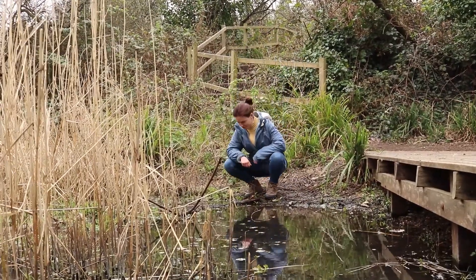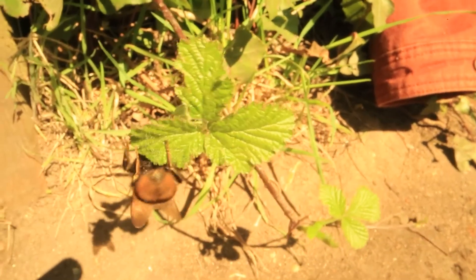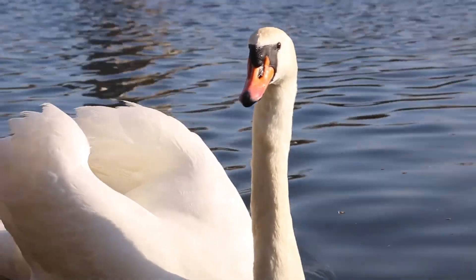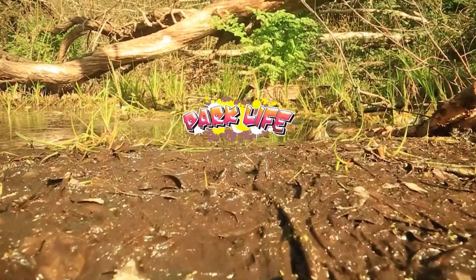They may not look like much at first glance, but our parks are home to a dazzling array of wildlife — mini ecosystems that rely on the survival of every animal inside that park to make it a space we can all enjoy. Hi, I'm Dr Anna Hart and I'm here to show you a world of nature on your doorstep. Welcome to Parklife.